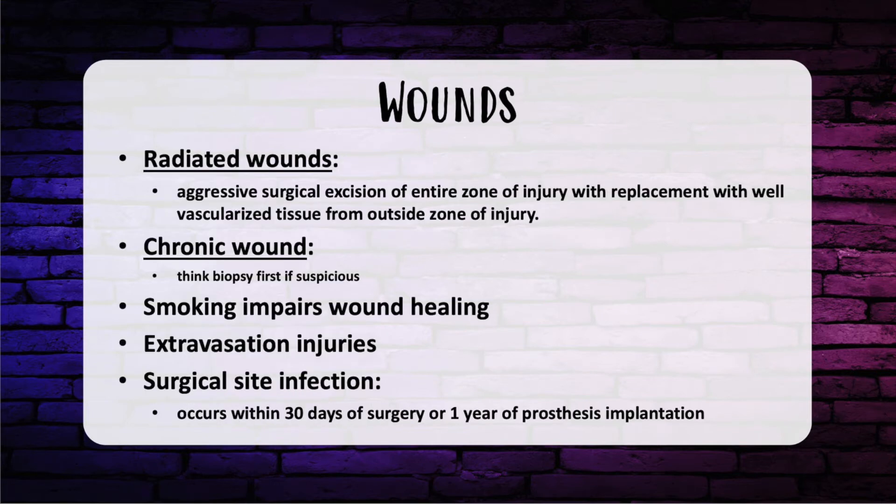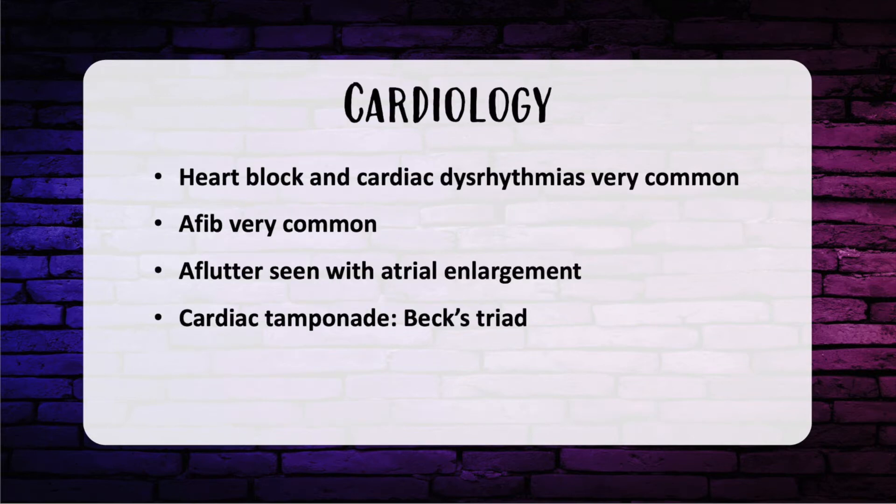The definition of surgical site infection is an infection that occurs within 30 days of surgery or one year of prosthesis implantation. Let's move on to some cardiology.